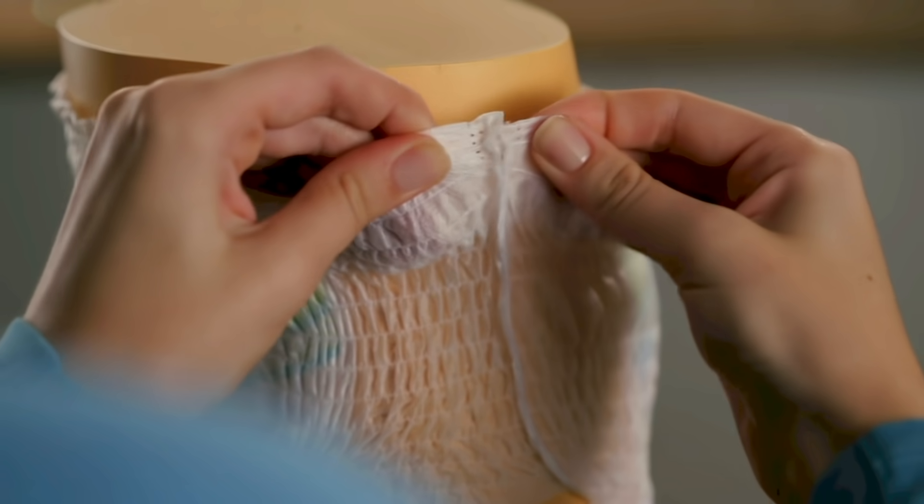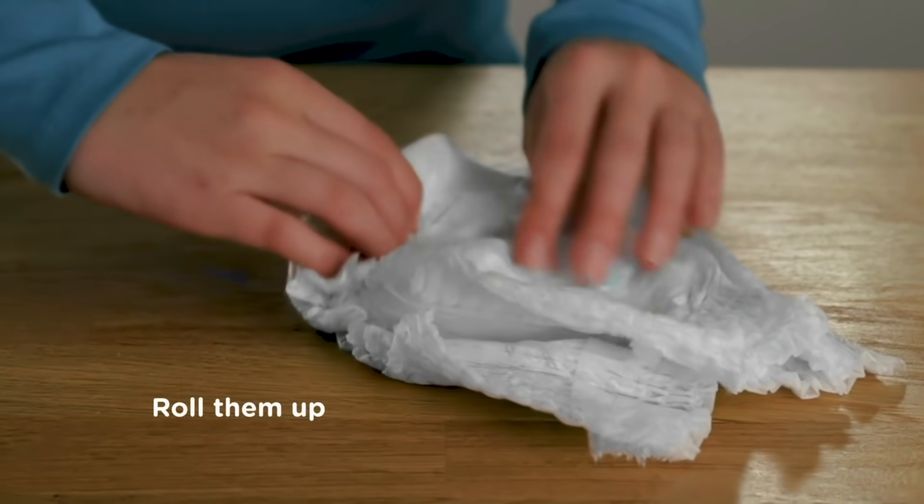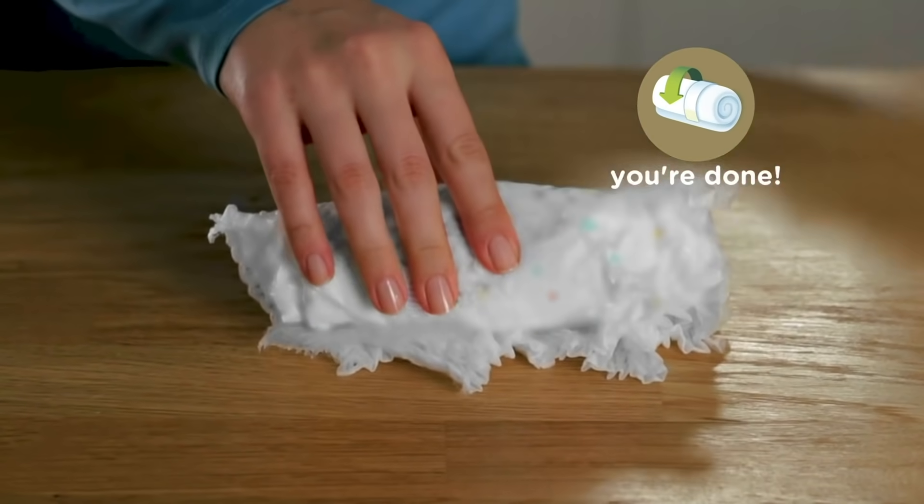And finally, easy change. Simply tear down the side like this, roll them up, secure with a disposal tape and you're done.